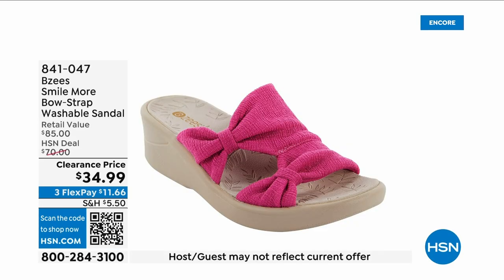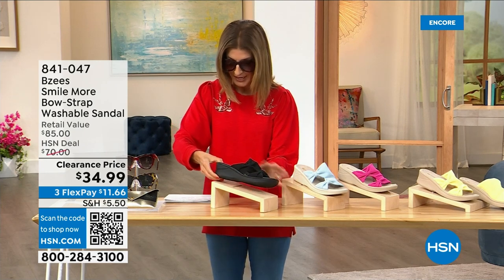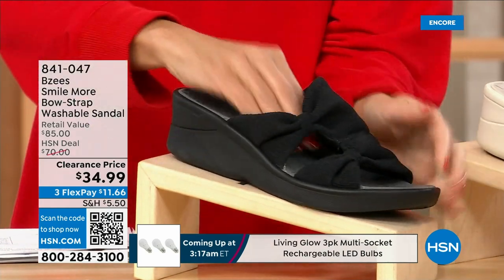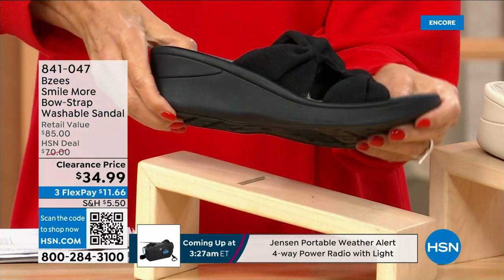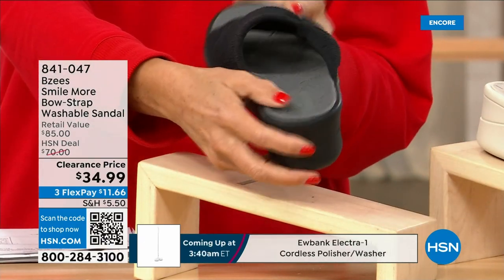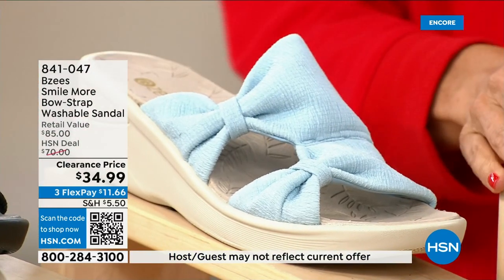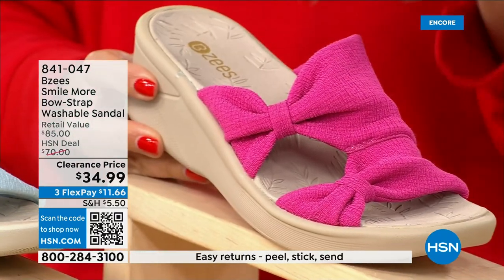Now we have BZ's shoes — a brand new markdown at $34.99. Buy as many pairs as you want because they're fabulous. All stretchy knit uppers with a double bow and a two-inch molded wedge. They're machine washable. We have them in black, baby blue, hot pink — and if you picked up the pink Juliana top or pant from last hour, that's a perfect match.